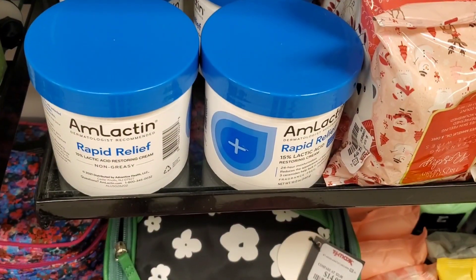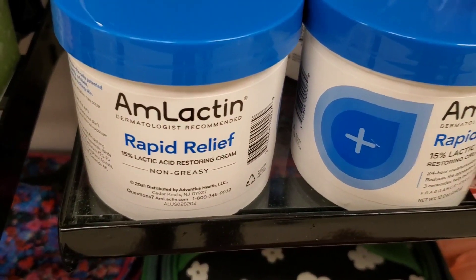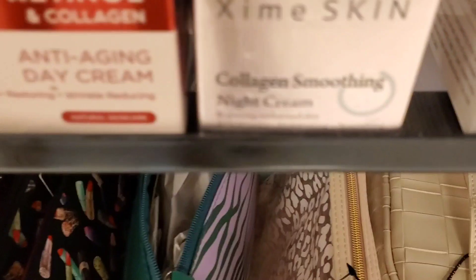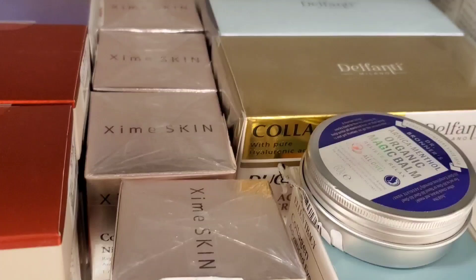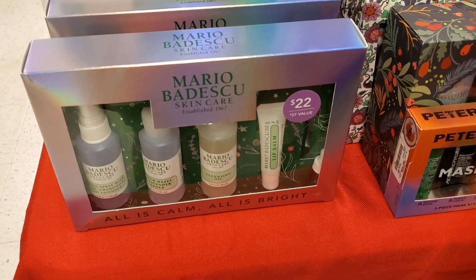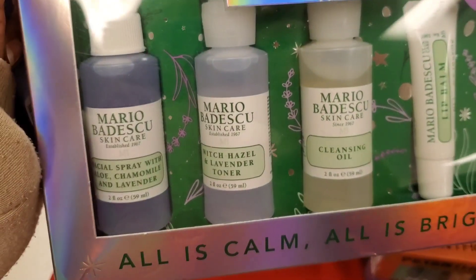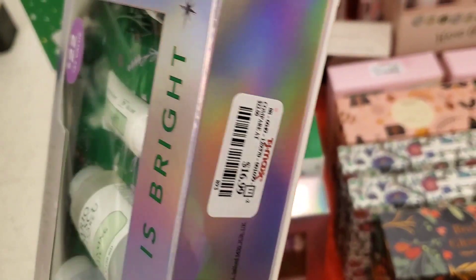For new skincare they had a bunch of these M Lactic Rapid Relief 15% Lactic Acid Moisturizers for $15 each. Also they had Exime Skin Collagen Moisturizers for $6 each. And they had this new set from Mario Badescu — original value is $22 — but I think nobody wants this brand anymore. These are the products you get in this one for $17.